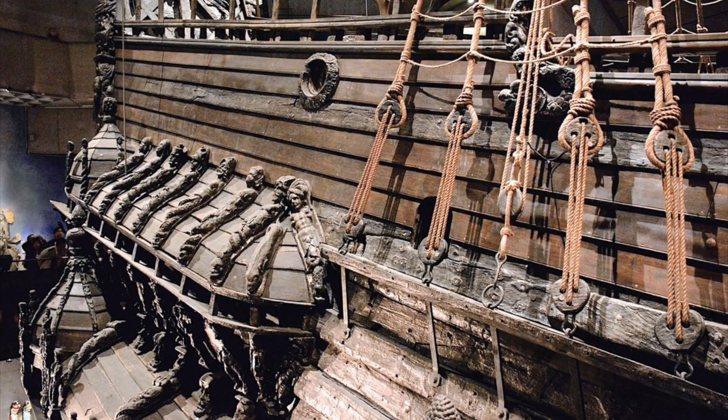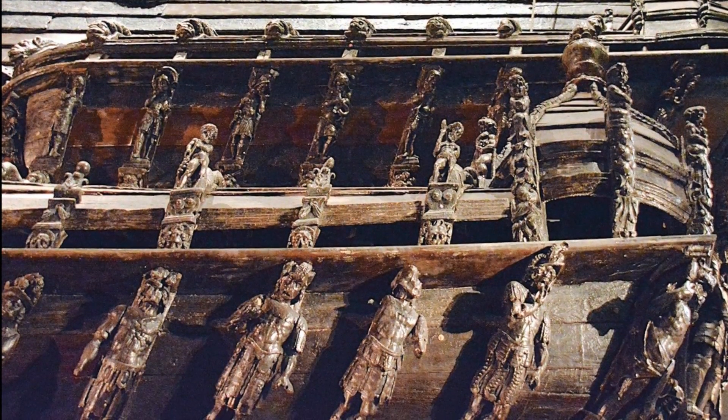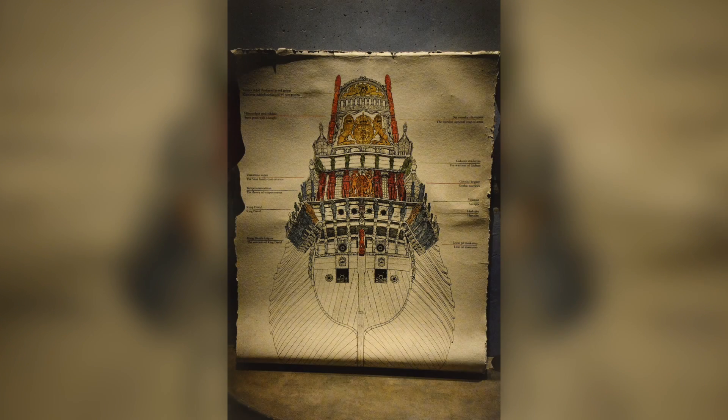On the stern are sea creatures, tritons and mermaids. Underneath is a row of Roman warriors. The splendid sculptures of the Vasa pay tribute to King Gustav II Adolf. The Vasa sculptures speak the language of power.